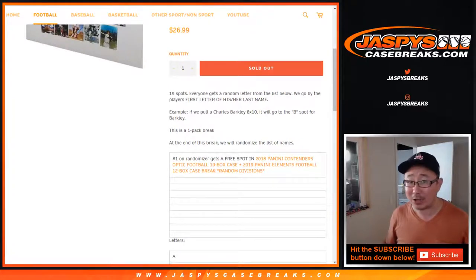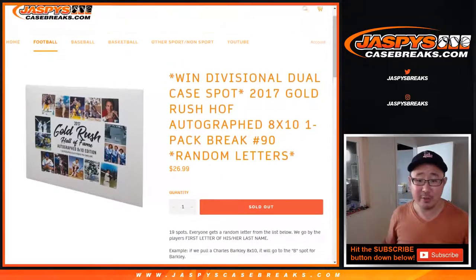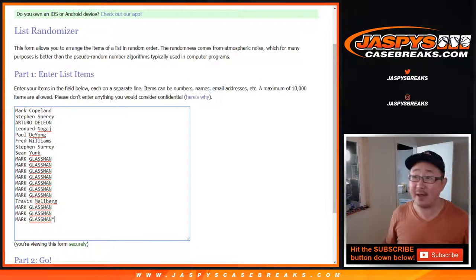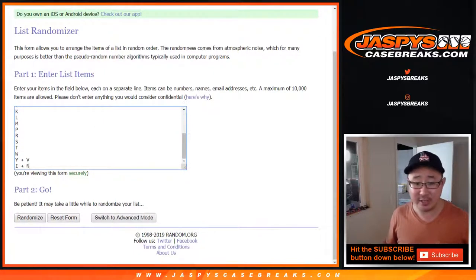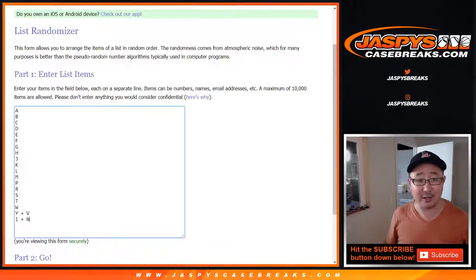That's like a $400, $450 value. Should be pretty great. So good luck and thanks to all of these folks for getting into it. And that break's already sold out. We've got to do one more 8x10 break, which is already in the store at Jazby's Casebreaks.com. We've got to do one more to unlock that break.